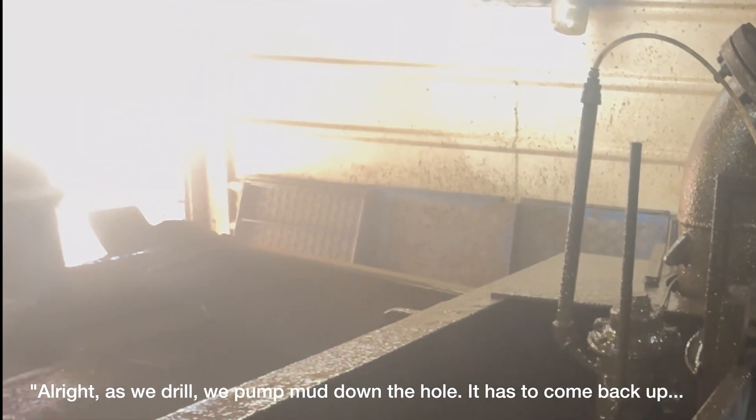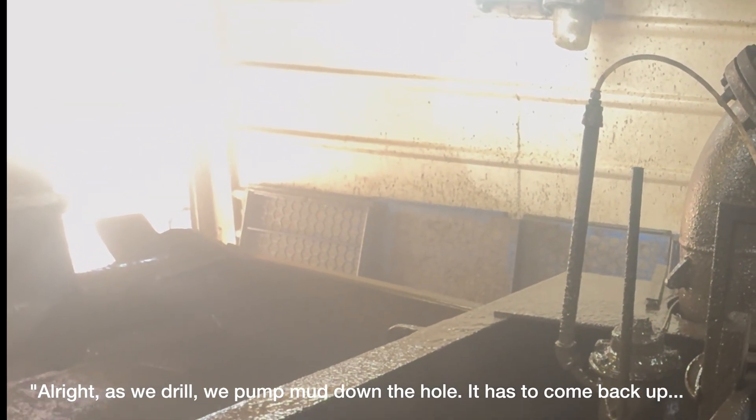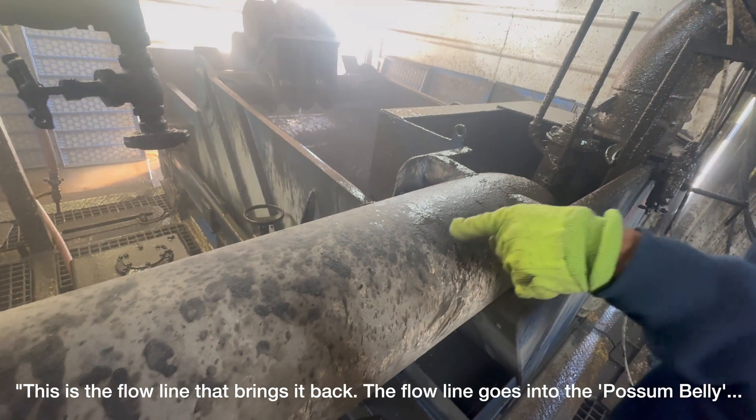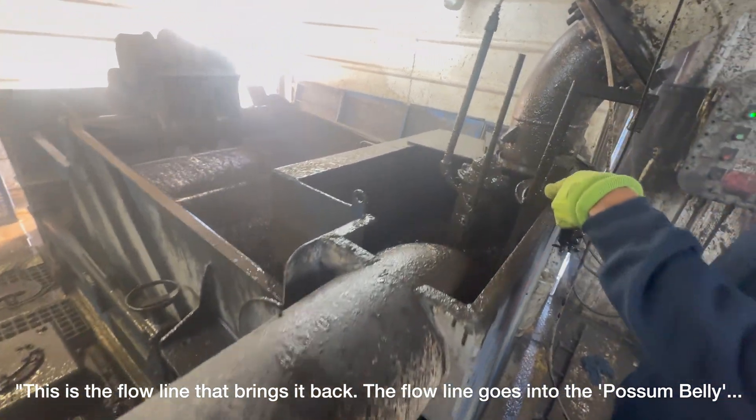As we drill, we pump the mud down the hole. It has to come back up. This is the drill line that brings it back. The drill line comes into the possum valley.